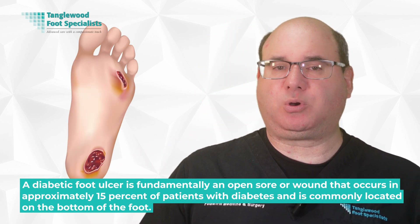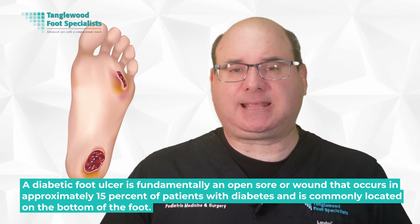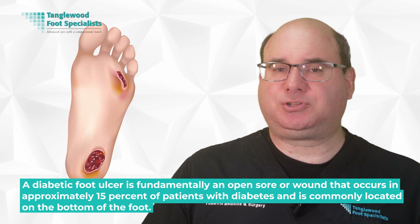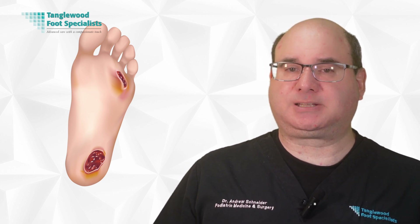Before we explore the potential benefits of honey, it's important to understand what diabetic foot ulcers are and how they develop. A diabetic foot ulcer is fundamentally an open sore wound that occurs in approximately 15% of patients with diabetes, and is commonly located on the bottom of the foot. These ulcers are a significant health concern because they can lead to severe complications if left untreated. Despite their potential dangers, diabetic foot ulcers aren't always immediately noticeable due to neuropathy that often accompanies diabetes, which can dull your sense of pain. You might not notice that you've developed an ulcer until you visually inspect your feet and discover the open wound.